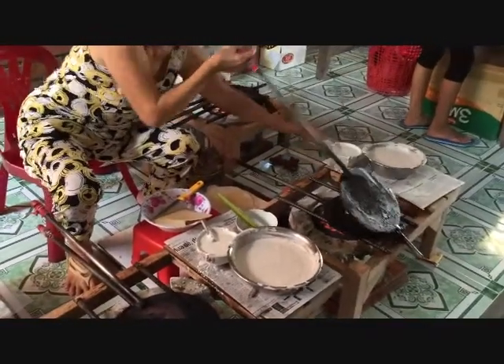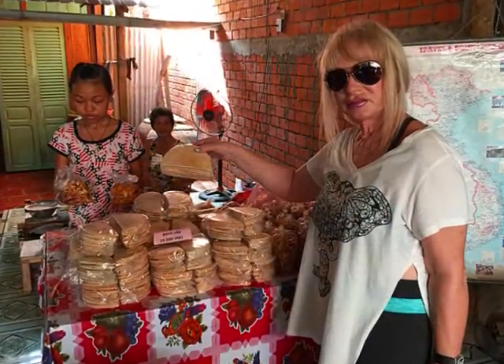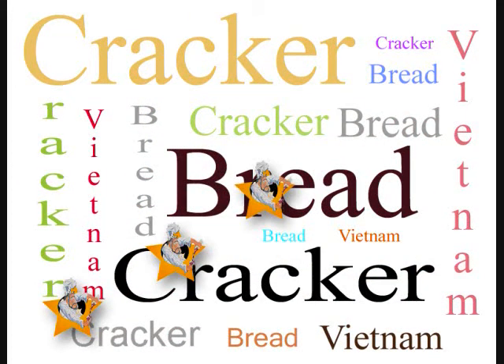A spoonful of batter, a quick flip and a fold. You could put anything you want inside — it's kind of like a rice taco shell. We bought a few packets to go and gave them five stars.